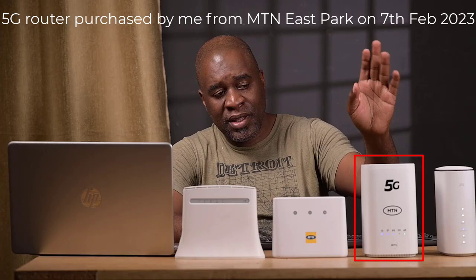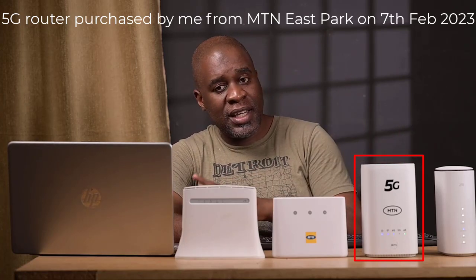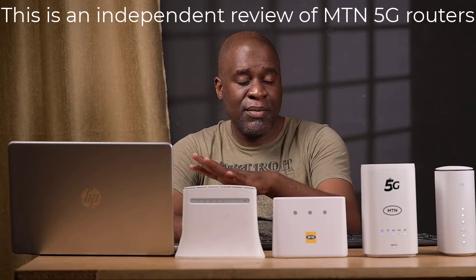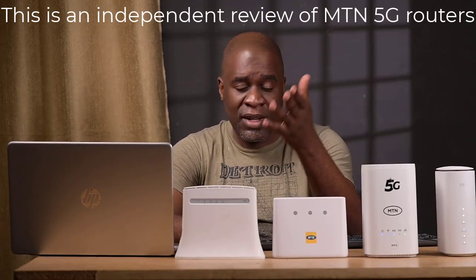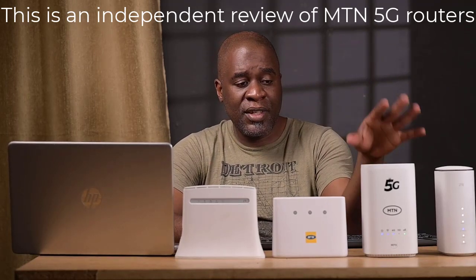I'll be testing out the one which I purchased using funds from my organization, and then I'm going to be comparing against the one that MTN gave me for reviewing and testing out their 5G. So this is an independent review. MTN has not seen the contents of this — they'll be seeing it the first time together with you. And it's an honest review of these services.